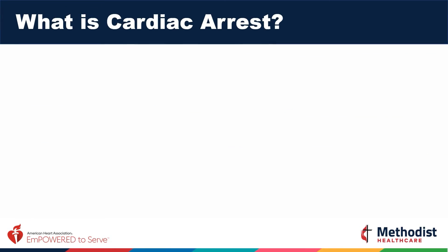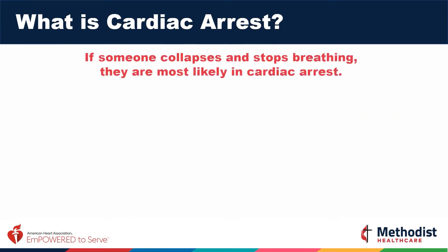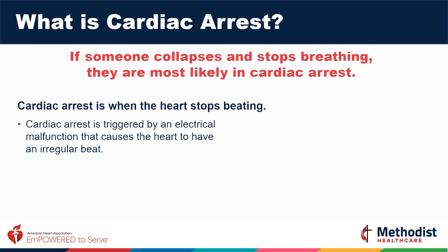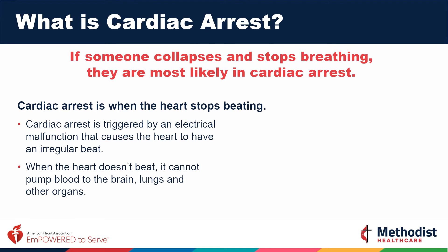What is cardiac arrest? When someone collapses and stops breathing, they are most likely in cardiac arrest. This is when the heart stops beating. Cardiac arrest is triggered by an electrical malfunction that causes the heart to have an irregular beat. When the heart doesn't beat, it cannot pump blood to the brain, lungs, and other vital organs. It may be abrupt and unexpected. It can happen to anyone at any time.